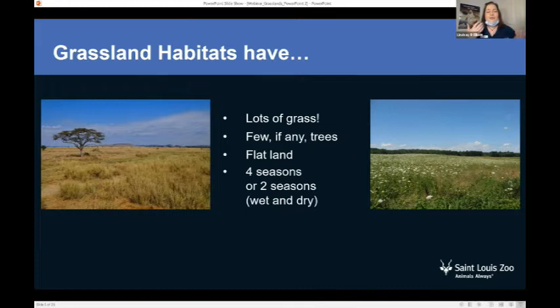Grasslands have four seasons, or a grassland habitat can have two seasons. If you live in the United States, where the St. Louis Zoo is, we have four seasons: winter, spring, summer, and fall. But some grassland habitats only have two — a wet season and a dry season.